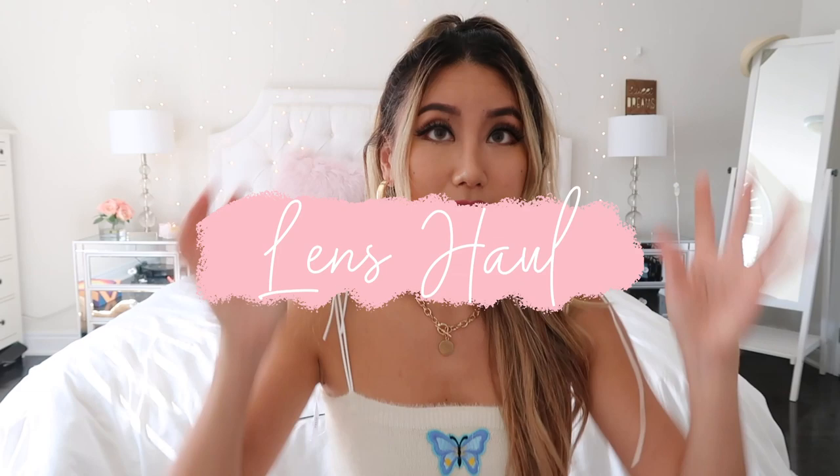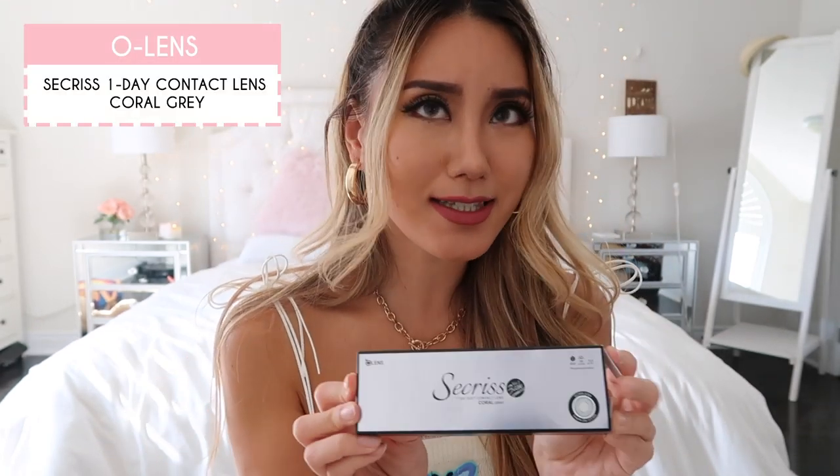I'm going to separate them into categories. First, let me talk about lenses because I'm wearing one right now. These are the Secris one-day contact lens in coral gray — that's what I'm wearing right now. I also got another daily lens: the Spanish Circle one-day lens in circle gray, and Jenny from Blackpink is the ambassador for this particular color.